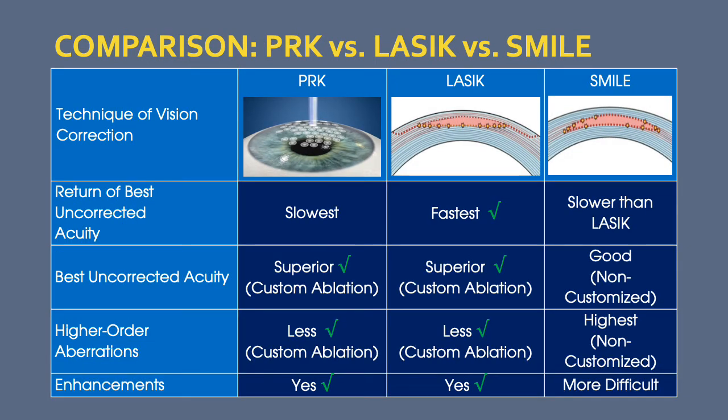The return of best uncorrected vision is fastest with LASIK, followed by SMILE, then PRK. However, long-term best uncorrected acuity has been shown to be superior with both LASIK and PRK over SMILE, because of the ability to perform a customized ablation. Higher-order aberrations — optical aberrations other than myopia and astigmatism — can be corrected today using customized treatments with LASIK and PRK, but not with SMILE.